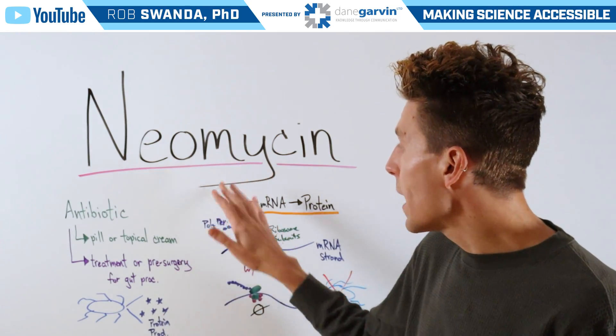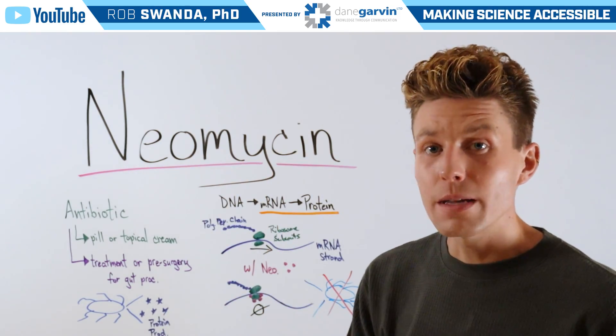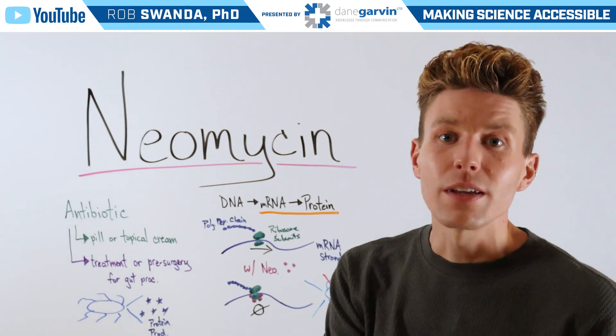Additionally, neomycin is highly specific to only the 30S subunit, which is found in bacteria but is not found in humans.